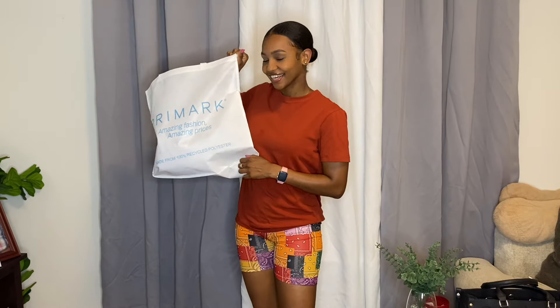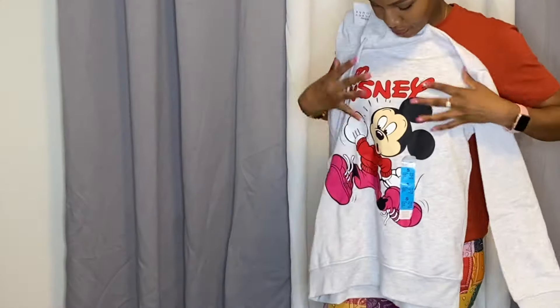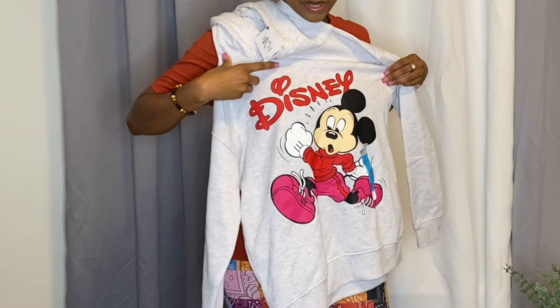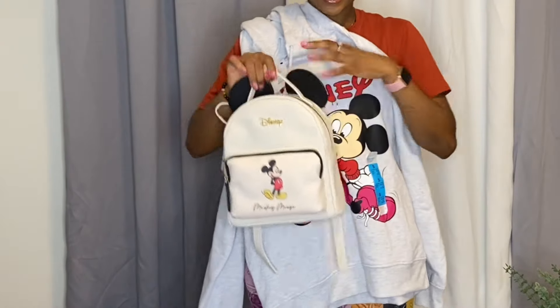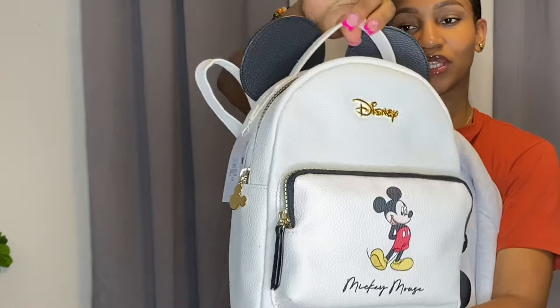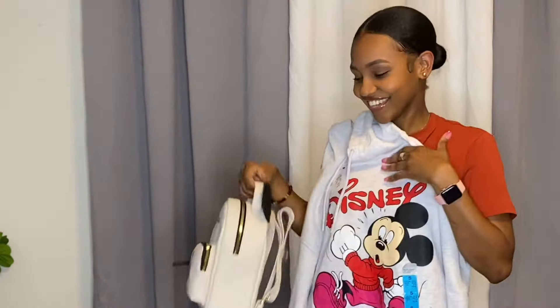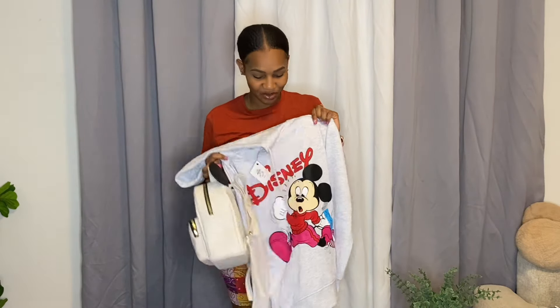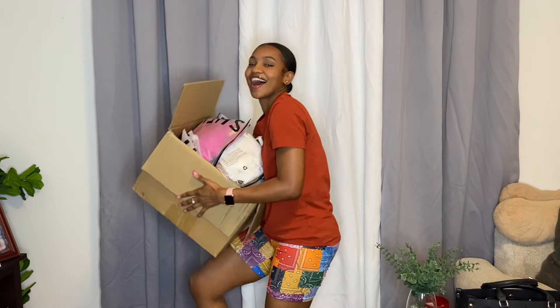First thing I'm going to show you is what I actually got in this Primark bag. I got this Mickey Mouse sweater that I'm going to travel with, and I also got this Mickey Mouse bag to match it — how cute is that! Let me give you guys a close-up of what the bag looks like. It's so cute, it just brings out a little child in me. I'm going to wear these with some crops. This is the bag of clothes that we are going to go through tonight.